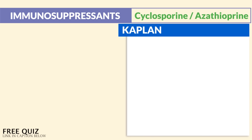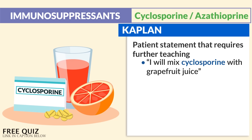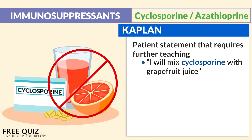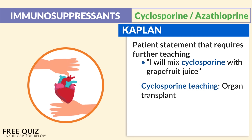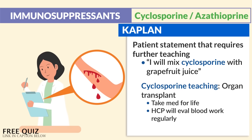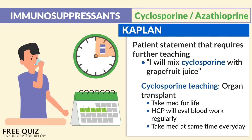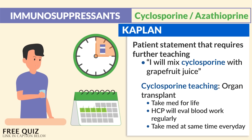Kaplan mentioned a patient statement that requires further teaching: 'I will mix cyclosporine with grapefruit juice' — no, we never do that. For cyclosporine teaching for organ transplant: take the medication for life since it is a lifelong drug, the HCP will evaluate blood work regularly, and you take the medication at the same time every single day. These three were the biggest key findings across all the various quiz banks.